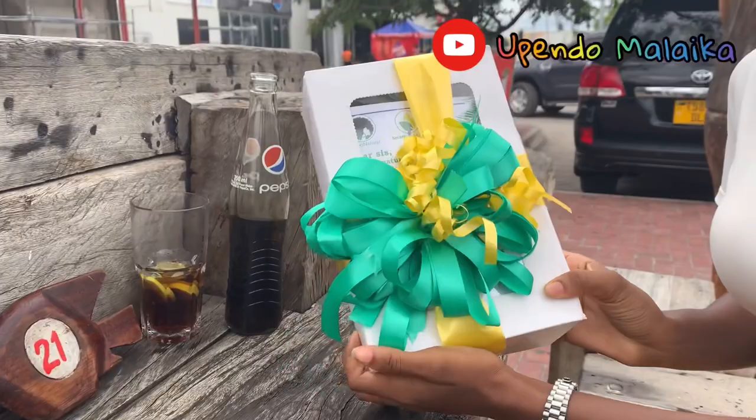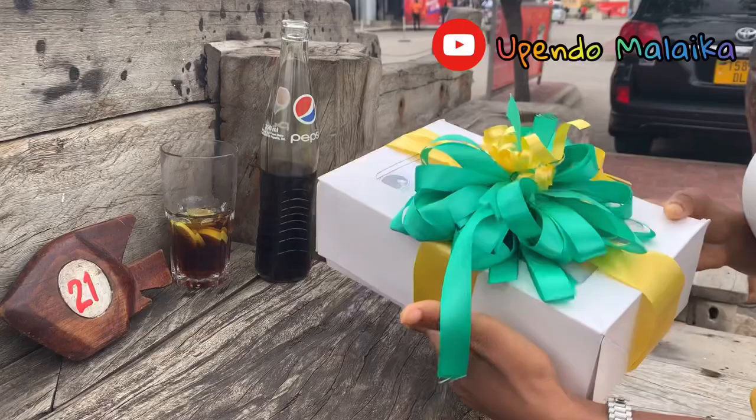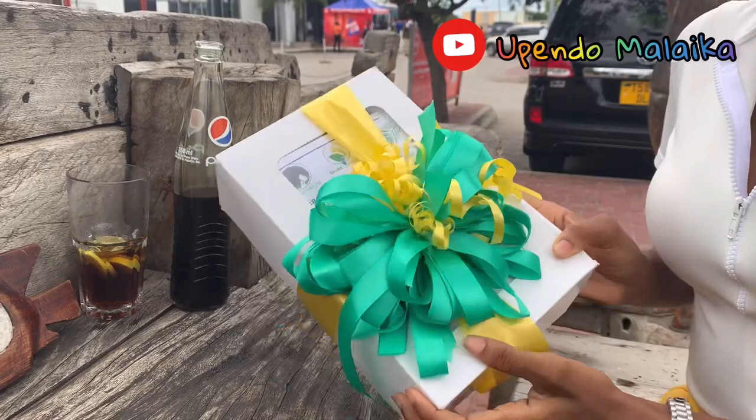So this is the packaging — this is how it came. It's very beautiful. I think these are their colors: green and yellow. So this is it, let's open it and see what's inside.